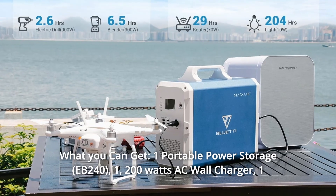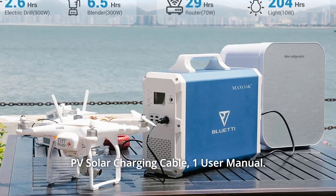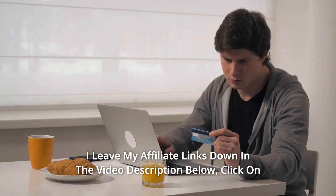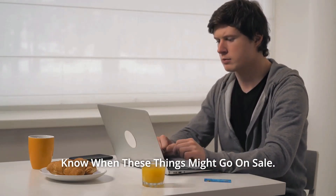Number 6 — What You Get: 1 Portable Power Storage unit, 1 200W AC Wall Charger, 1 PV Solar Charging Cable, 1 User Manual, and so much more. Thanks for watching. I leave my affiliate links down in the video description below — click on those links for the most updated prices in real time. You never know when these things might go on sale.